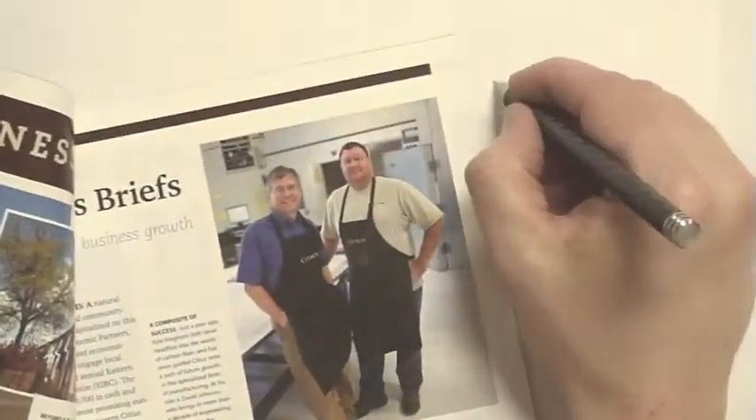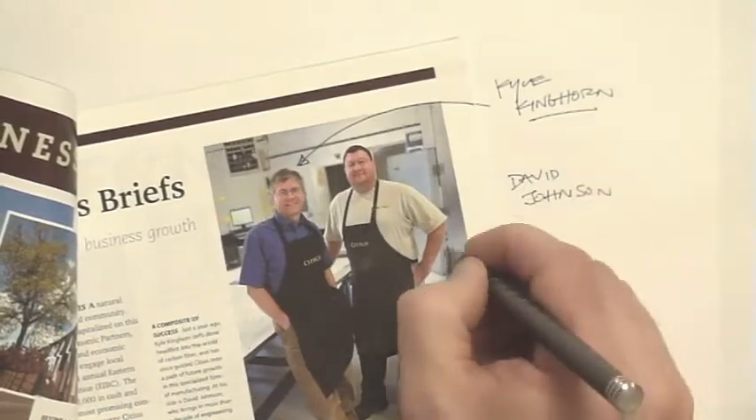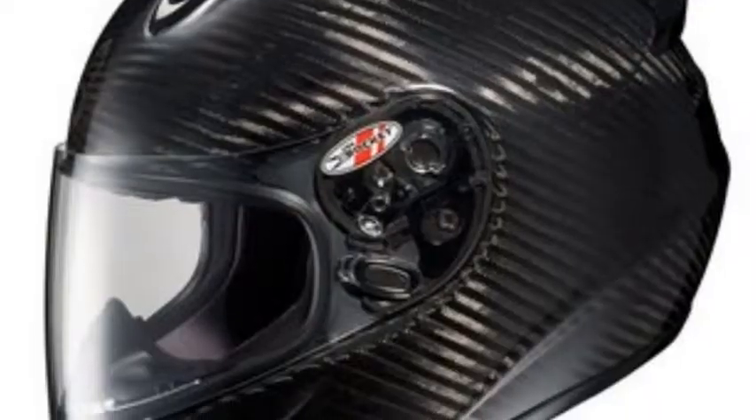Sidious was formed not too long ago by a couple of native Idaho engineers who are very experienced in designing and making cool stuff out of carbon fiber. You know carbon fiber — it's that stuff that makes rockets and cars and bicycles and airplanes lighter and stronger so that they can go faster.